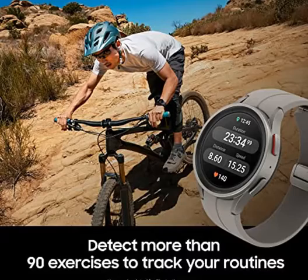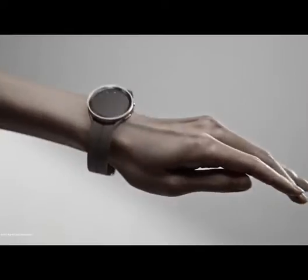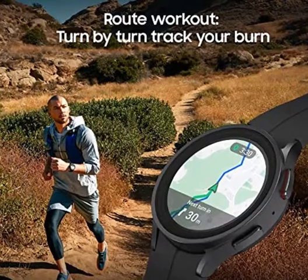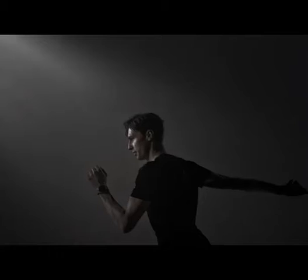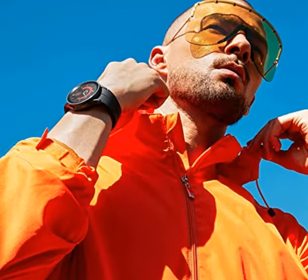Auto Workout Tracking: make the most of every adventure with auto workout tracking — from running to rowing to swimming — automatically in just minutes, and manually tracking more than 90 exercises including complex activities. Improved Battery Galaxy Connected Experience: with its improved battery life, it's built to keep going on lengthy adventures.